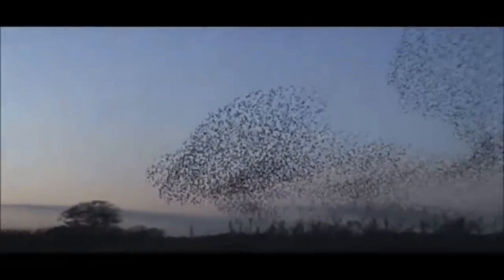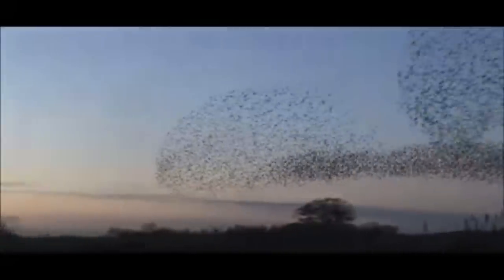To understand how any complex system works, it's important to answer two basic questions. How do each of the parts of the system behave? For example, how does each bird in a flock behave? And how do the parts act together to form the behavior of the whole system? For example, how do individual birds in a flock act together to form beautiful flying patterns?